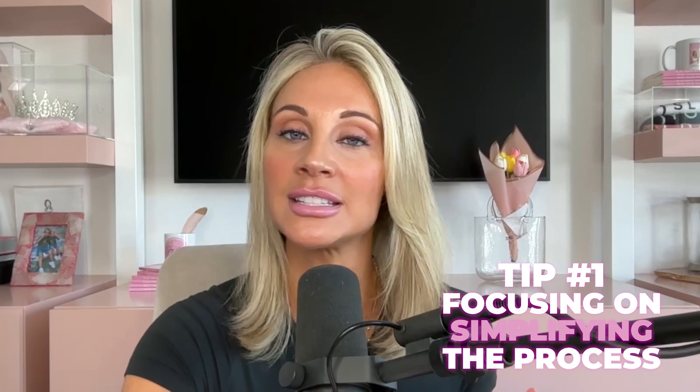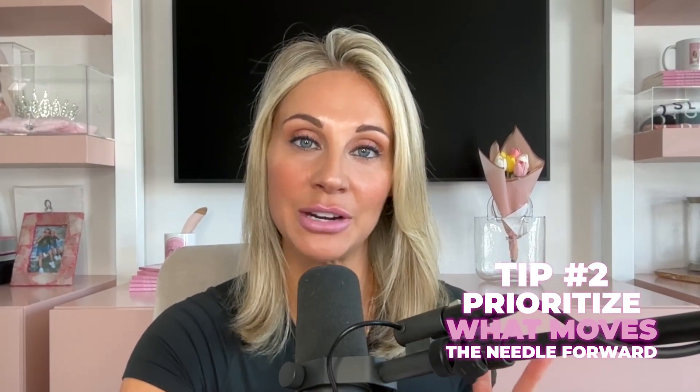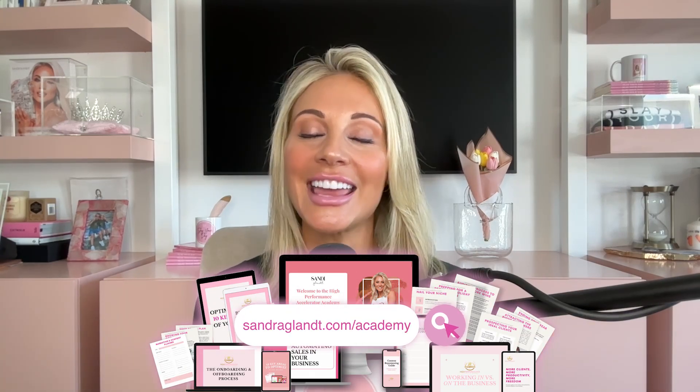Let me recap these five because they are that important. Number one: focus on simplifying your processes. Number two: prioritize what moves the needle forward. Number three: create repeatable systems. Number four: leverage technology for automation. Number five: delegate and outsource strategically. If you need help with any of these, reach out to me at sandra@sandragland.com, or plug into the academy at sandragland.com/academy. I can't wait to see you on the next one — make sure you go out and slay your day.